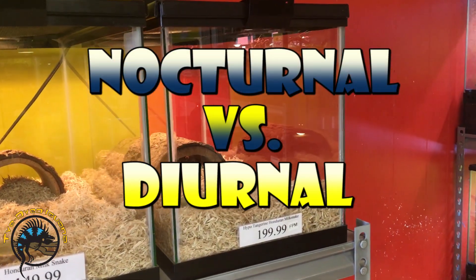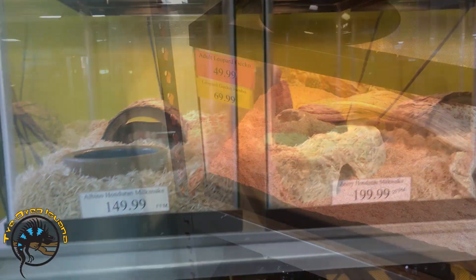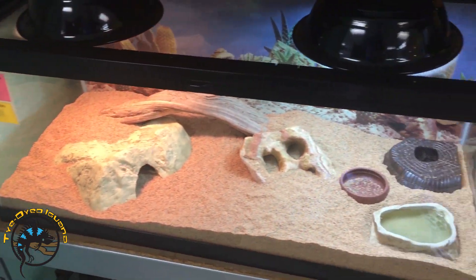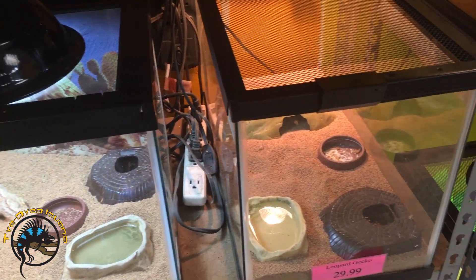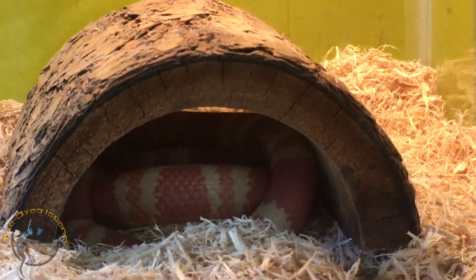If you've been to our store before, you've probably seen tanks that look like they have no animals in them. Most of the time, this happens because those tanks contain nocturnal animals. During the day, these animals will either burrow down or hide inside their caves or other shelters.